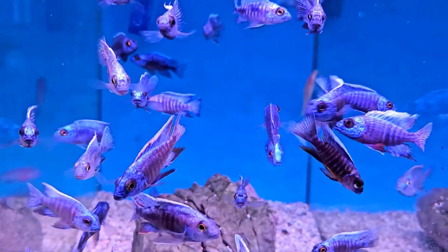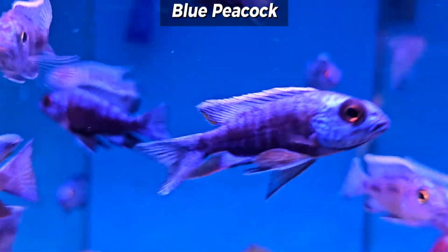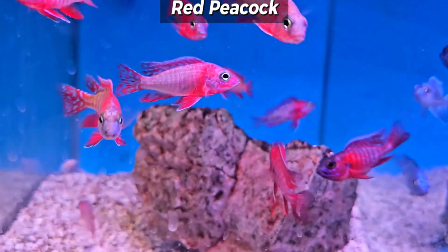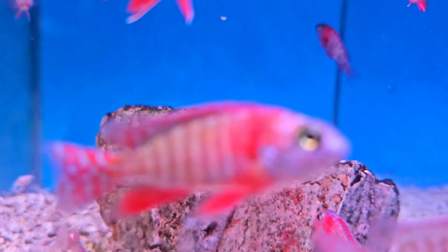Also plenty of beautiful blue peacocks back in stock — some lovely blue faces on some of these, seeing some nice color already.